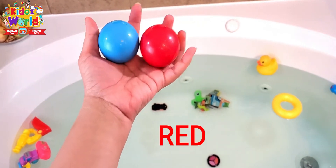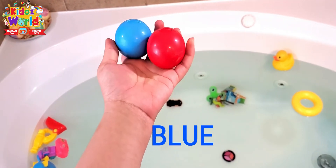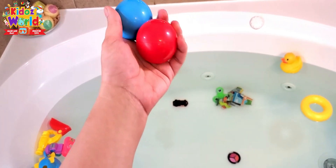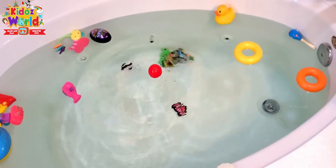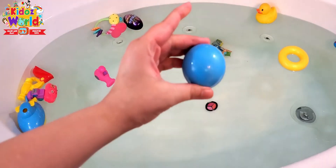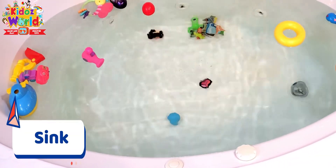Now I have two balls — the red ball is a lighter ball and the blue one is the heavy one. Let's see which one's gonna sink and which one's gonna float. The red one first — it's floating. Now the blue one — wow, wow, look at that!